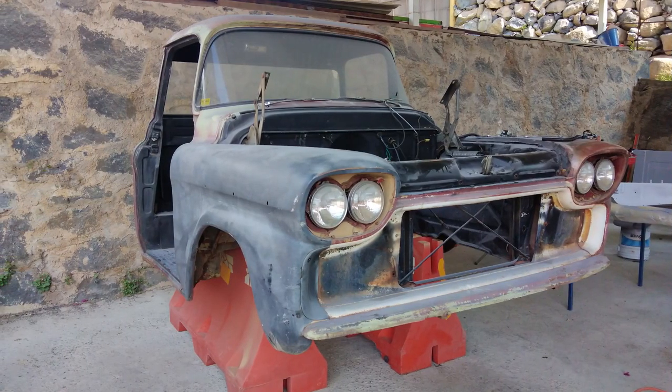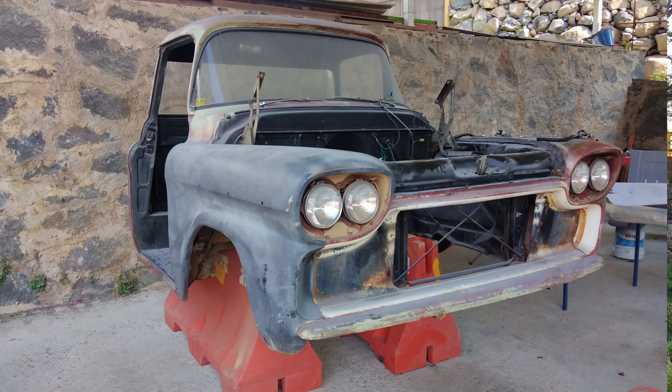Esta troquita, la Apache, es una Chevy del 58 que viene desde el estado de Colorado, Estados Unidos. Saludos a toda la racita que anda radicando por allá en Colorado. La troquita viene de allá y la trajeron a trabajar aquí con nosotros. La comenzamos a trabajar el día 3 de octubre del año pasado, del 2022.